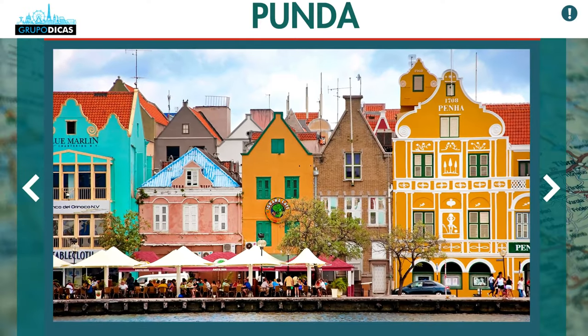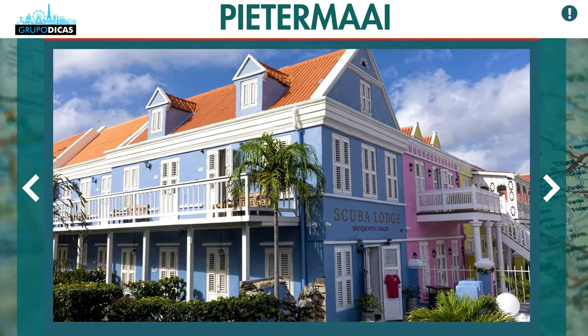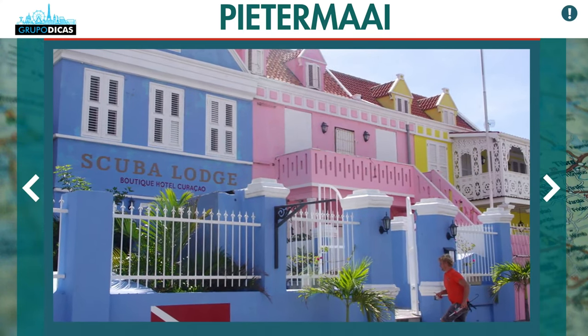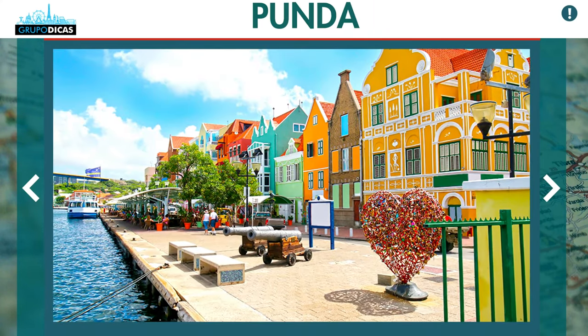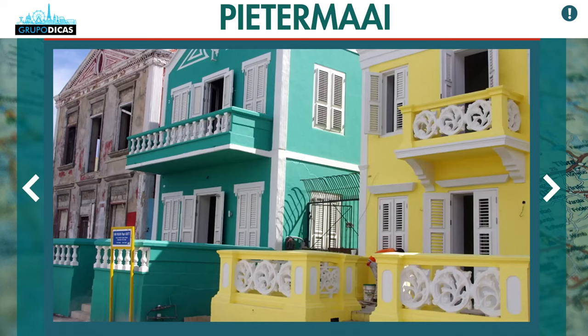There are two neighborhoods we recommend in that region — Punda and Pietermaai. These two areas are pretty cool; they are right in the center. Punda is a little bit older, while Pietermaai has more hotels and nicer hotels. At night it's a little busier, so I prefer the Pietermaai area.